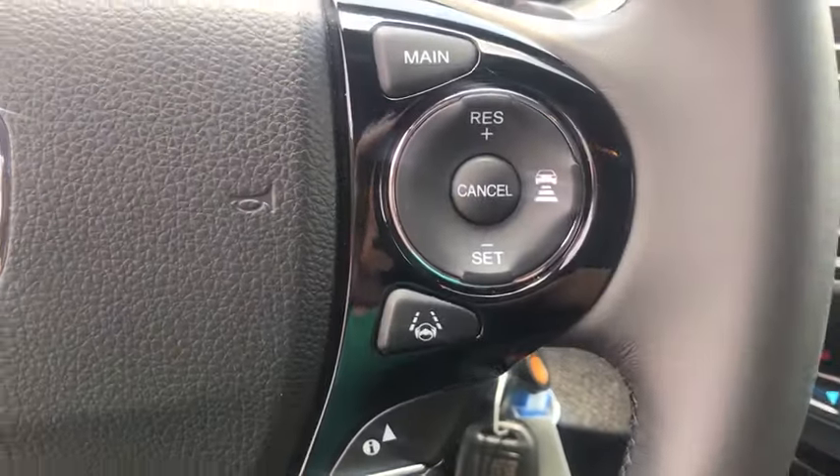Brake assist, tachometer, remote keyless entry, driver vanity mirror, front reading lamps.